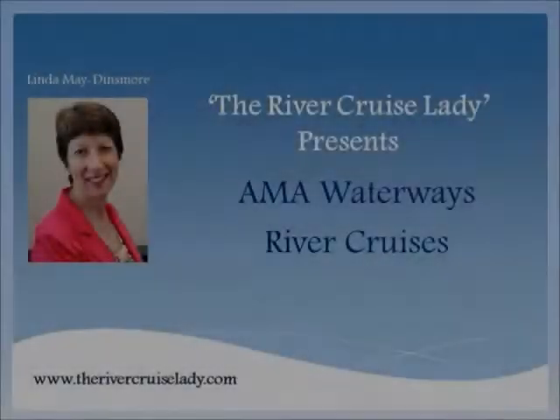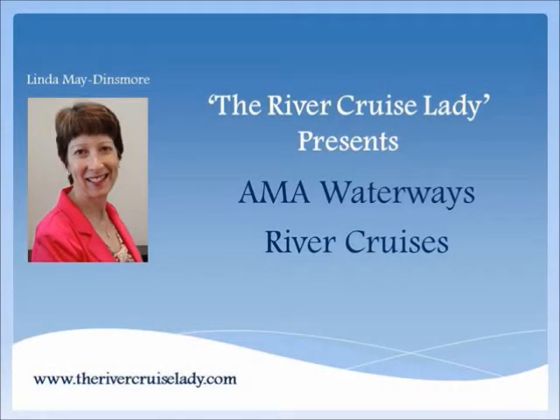Welcome to another one of my video series on small ship cruising. My name is Linda Mae Dinsmore and I'll be your host. I'm a river and small ship cruise specialist and today we are going to talk about AmaWaterways and the wonderful world of river cruising that they offer. Our video today is an overview of AmaWaterways European river cruises.